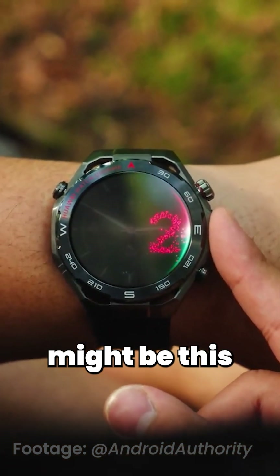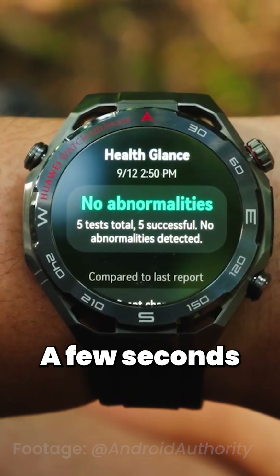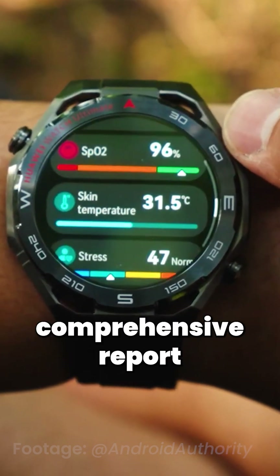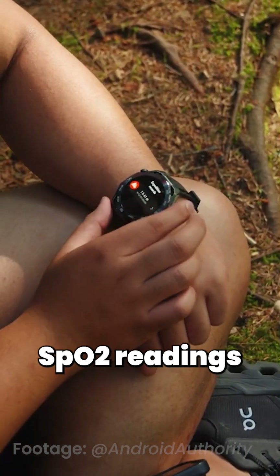But back on land, the biggest upgrade might be this — the X-TAP sensor. It houses ECG, PPG, and pressure sensors. A few seconds of contact with your fingertip gets you a health glance: a quick, comprehensive report with up to 11 different health indicators, including super accurate SpO2 readings.